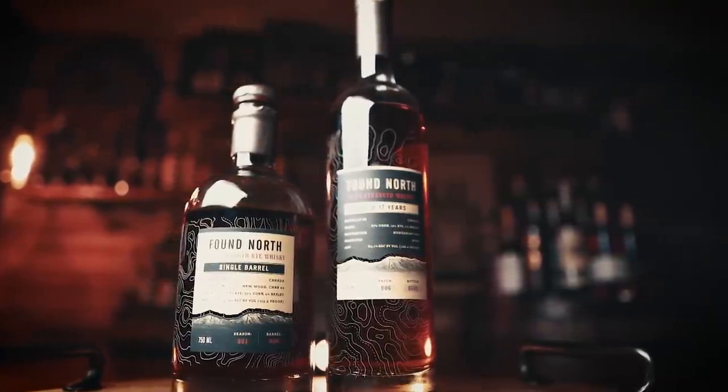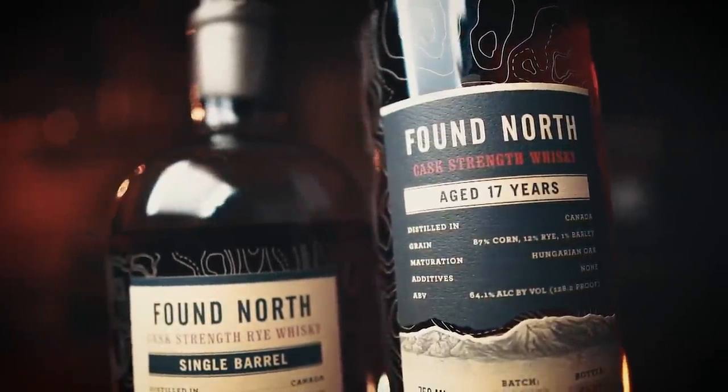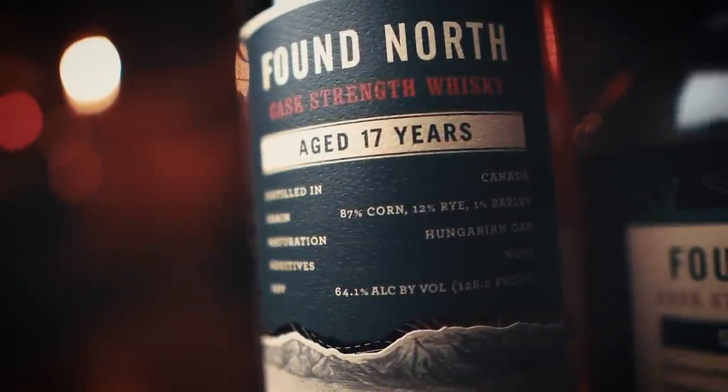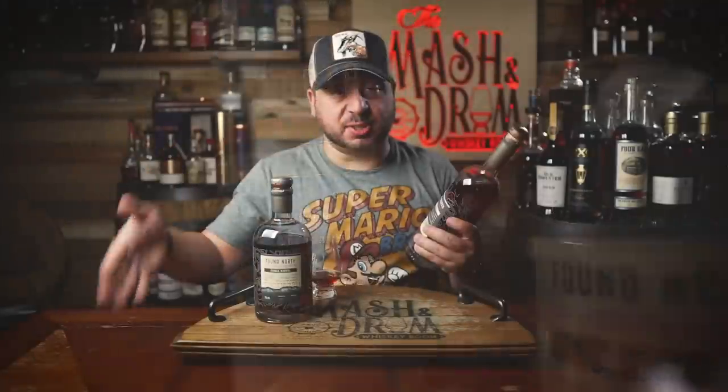Last one on the list today — Found North. Yep, Canadian whiskey. Co-founders Nick and Zach Taylor have a mission to take the notion of Canadian whiskey and flip it on its head. This is their 17-year cask-strength whiskey, which has a blending bill of 87% corn, 12% rye, and 1% malted barley. Now when I say blending bill, these percentages aren't a typical mash bill — 87% of the blend is corn whiskey, 12% is rye whiskey, and 1% is malt whiskey. They're taking different components aged in Canada, blending them, finishing them in Hungarian oak, and presenting them at cask strength.